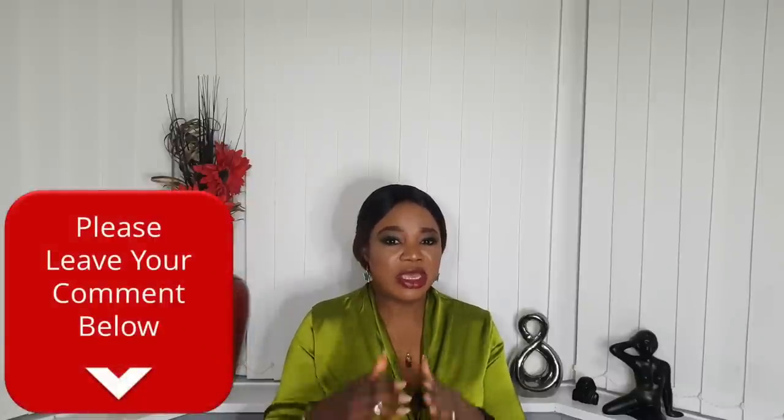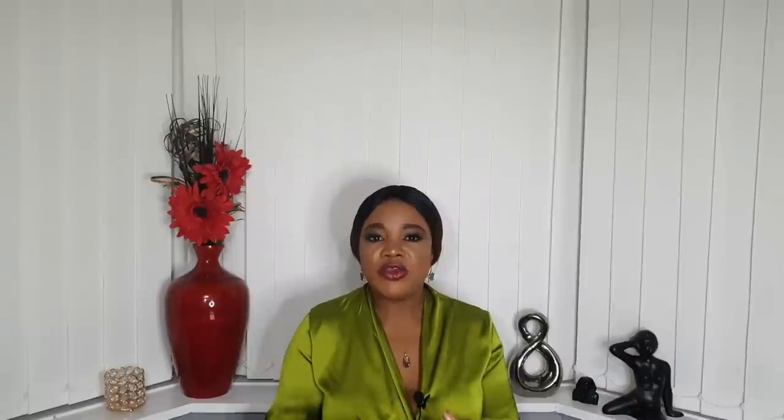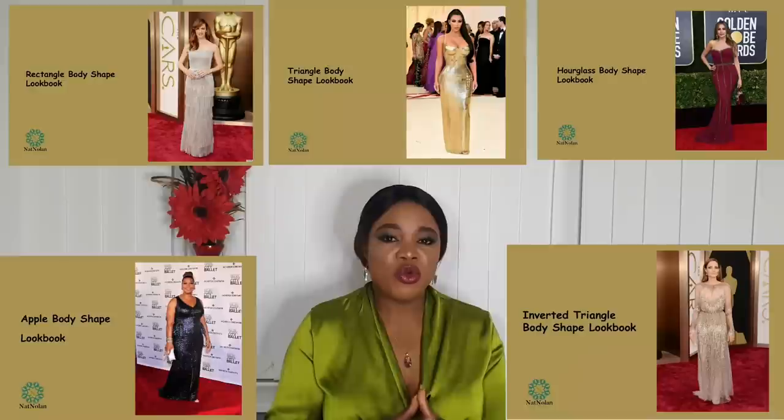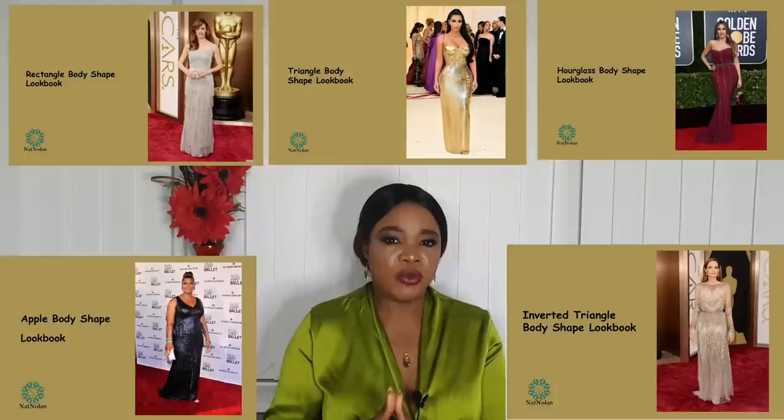I hope you found this video helpful — if you did, please let me know in the comments and give me a thumbs up. I will put the link to the body shape video in the description box below. Also, if you're interested, I have a lookbook on each of the five body types with images of what to wear and what not to wear — you can easily download it on your mobile phone to make your shopping easier. Click the link below the description to purchase it.